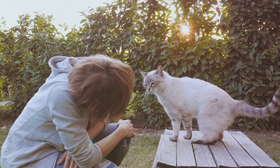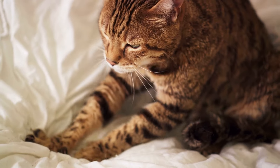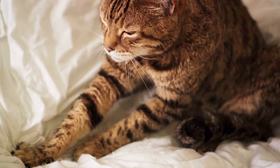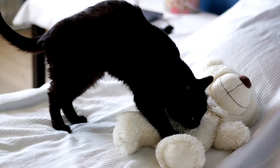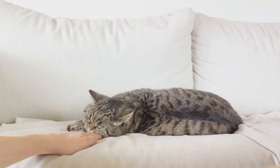Moving on, we have kneading, slow blinking, and following you around. First up, kneading. This charming behavior is actually a carryover from kittenhood, when cats knead their mother's belly to stimulate milk flow. As adults, cats knead when they're feeling particularly content and comfortable, making it a clear sign of affection.